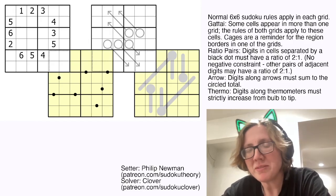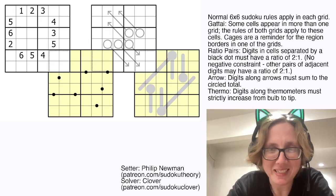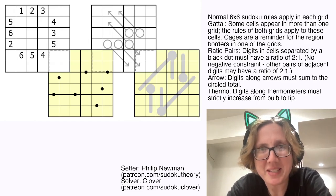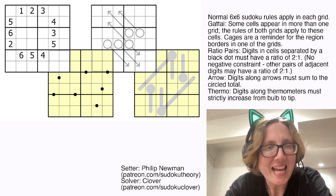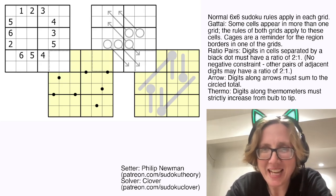Hello, my friends. I'm Clover, and today we're solving something a little bit out of the ordinary. This is a puzzle by Philip Newman. It was originally posted in GAS on July 14th, 2024, and it's called The Very Little Caterpillar.